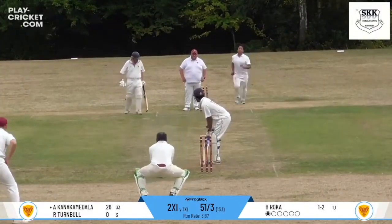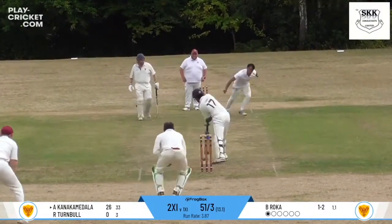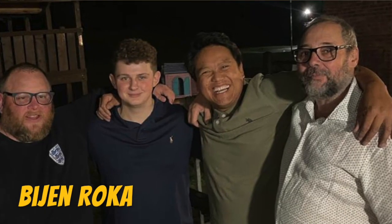Bijan Roka. His control of the ball is absolutely fabulous - swings it both ways - and just the happiest guy in the club. Also great game knowledge; fantastic to have with you at mid-on or mid-off, somebody you can reference and talk about what you're doing right, what you're doing wrong, what you should try, and how the batsman is playing. Basically, he's my number one.